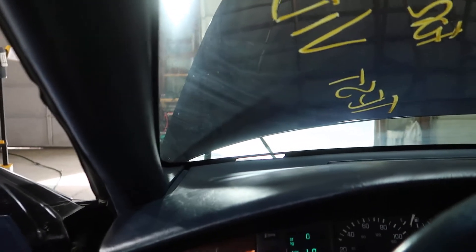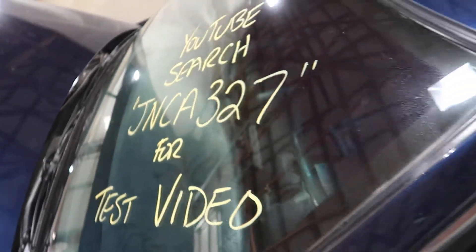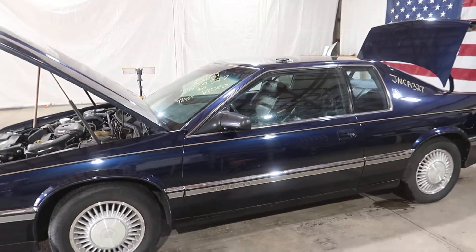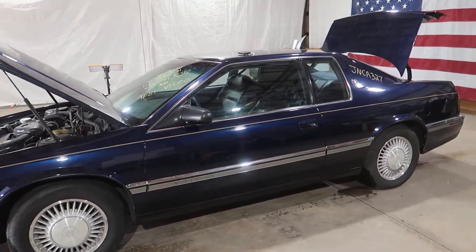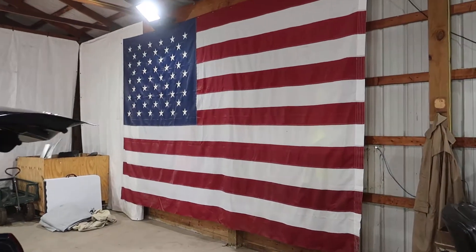Alternator is testing good. Once again, that was JNCA327. You can visit our website at www.jnjoh.com or call toll free at 800-425-1555. Thanks again for watching, and as always, God bless America.